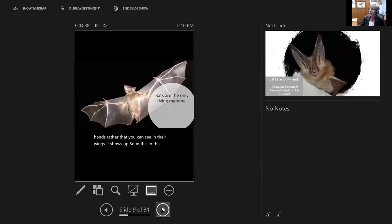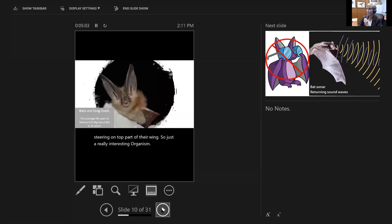It shows up so well in this picture. Just like you, they have shoulders and an elbow, but the distance between their elbow and their wrist is a little bit elongated. Their hands have very very long fingers, and they even have what looks like a thumb that they could use to grip the top part of their wing. Just a really interesting organism.